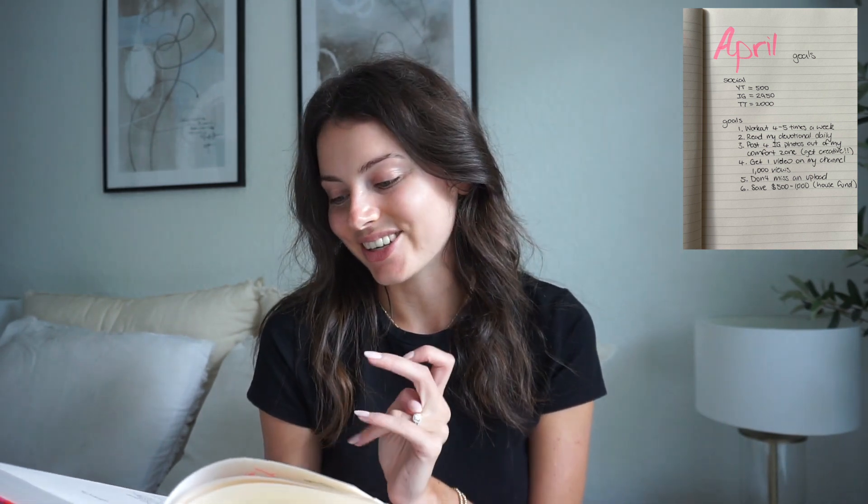With summer around the corner I really want to keep working out — four to five times a week is a great goal. This includes cardio like the 12-3-30. Goal number two is to read my devotional daily. I got this about a week ago and I've been going pretty strong with it. My husband reminds me every morning, which is really great accountability. It's a 100-day devotional and I want to see if I can do all 100 days without slacking.